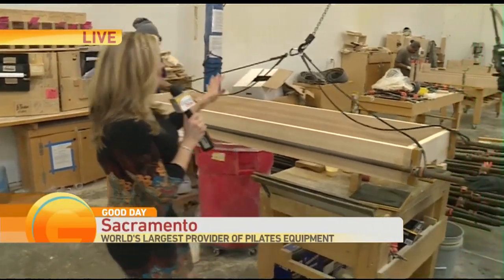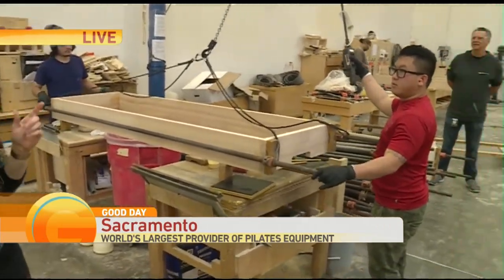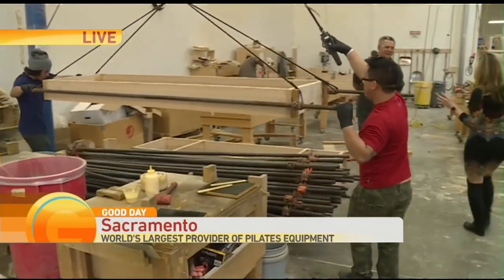Thank you for joining us right here in Sacramento. It all happens at Balanced Body, and Bethany Crouch has a look at the operation. I am inside the belly of the beast where equipment is getting manufactured right before our very eyes. We are inside this 100,000 square foot facility. Going to swing on over here to Ken Endelman — he created this company 40 years ago.